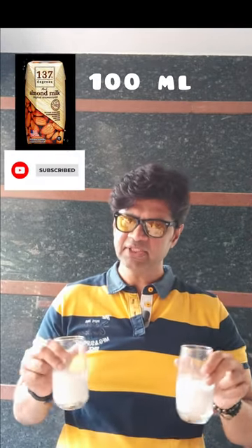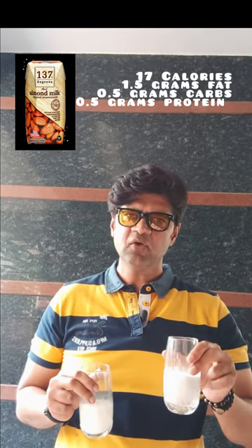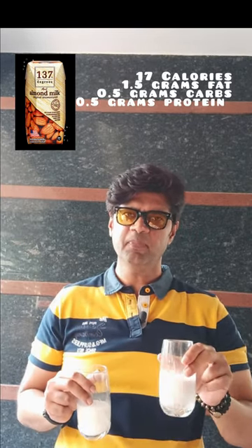100 ml of almond milk will just give you 17 calories, 1.5 grams fat, 0.5 grams protein, 0.5 grams carbohydrate, and has virtually no sugar. This is very high in vitamin E and antioxidants.